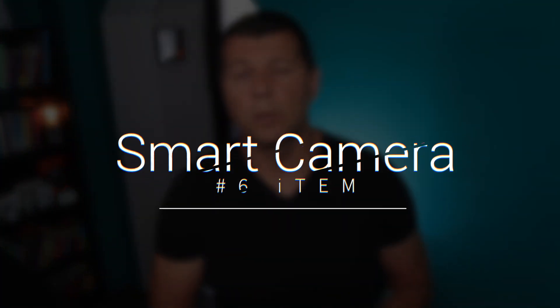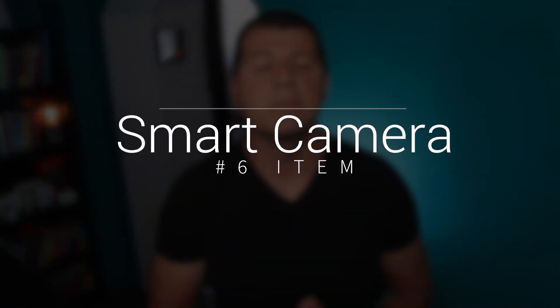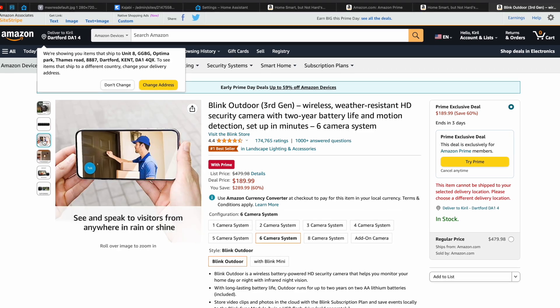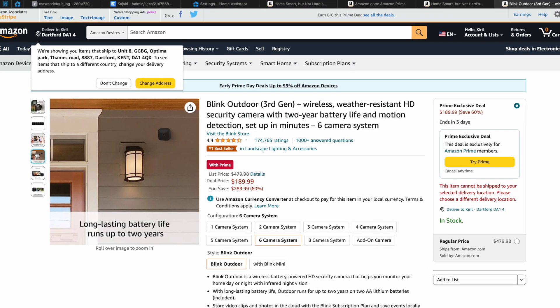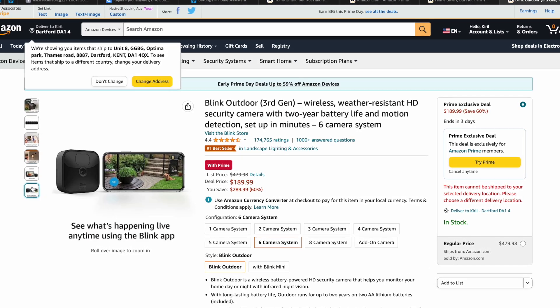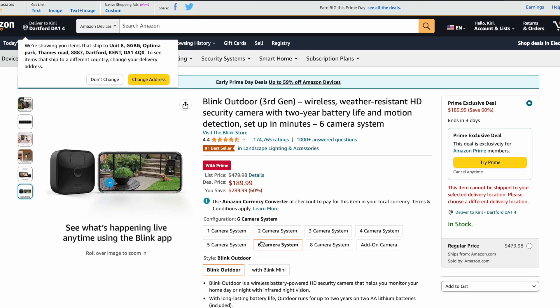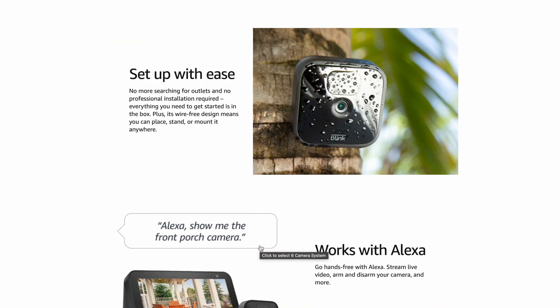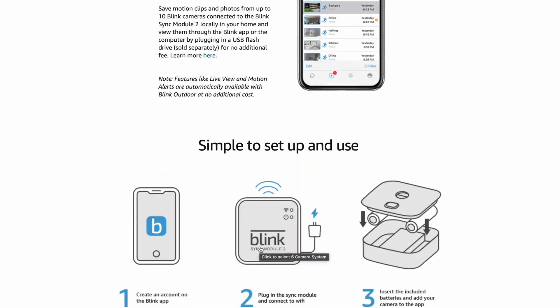Prime Day will be gone in a blink of an eye, so don't miss the Blink Cameras and Video Doorbells deals — some products are up to 60% off. Blink cameras usually have long-lasting batteries up to 2 years, 2-way audio, and lots of other features. Most importantly, they work with Home Assistant using the native integration, and combined with the discounted price and free shipping, it is a smoking deal.